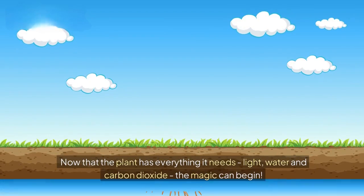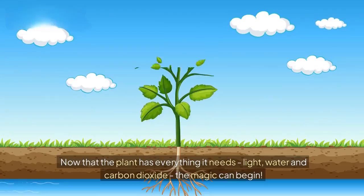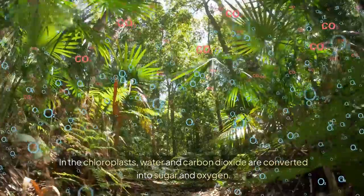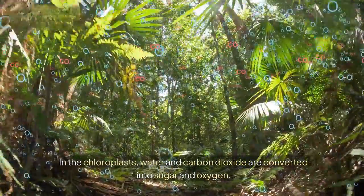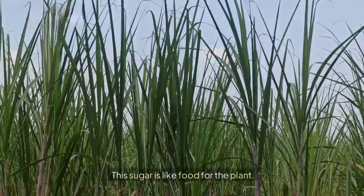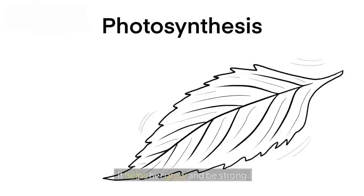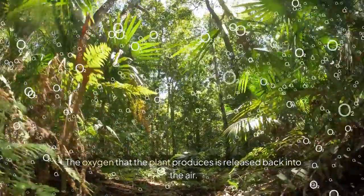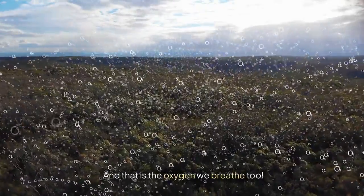Now that the plant has everything it needs — light, water, and carbon dioxide — the magic can begin. In the chloroplasts, water and carbon dioxide are converted into sugar and oxygen. This sugar is like food for the plant; it helps it grow and be strong. The oxygen that the plant produces is released back into the air, and that is the oxygen we breathe too.